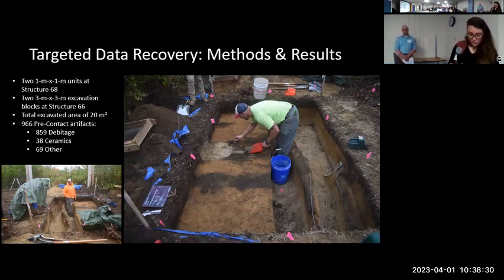The excavation blocks were separated into a northern block and a southern block. The northern block had more evidence of post-contact disturbance, as a grounding wire was exposed running across the center of it — you can see that in those photos there. The southern block, however, had much less evidence for post-contact disturbance, and it's within this southern unit that we uncovered the entrance of the pit house feature.